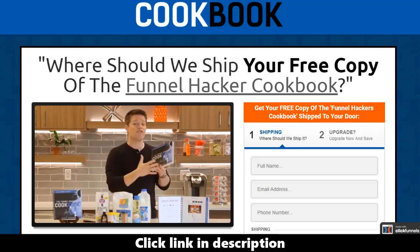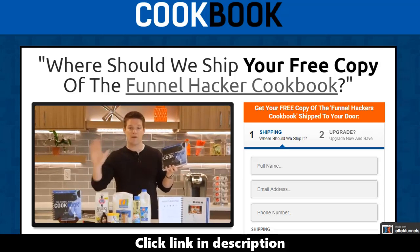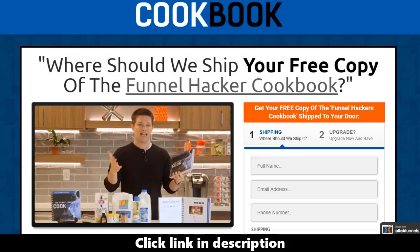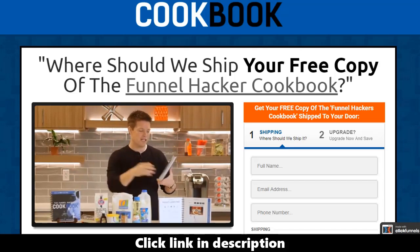The second step shows you all the different page recipes, because inside any funnel there are multiple different pages. You can see here's the page recipe and here are all the ingredients that go inside those pages. Then the last step is here are the 22 different funnels — in each funnel these are the different pages that go inside, and then the ingredients that go inside each of the pages.